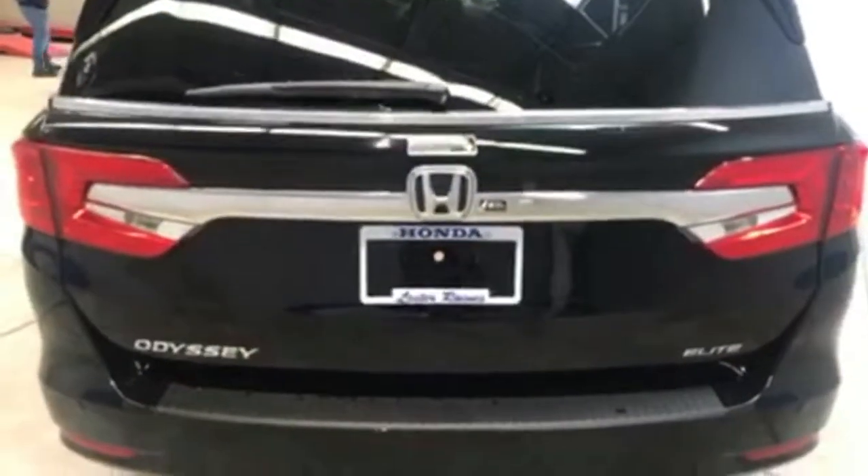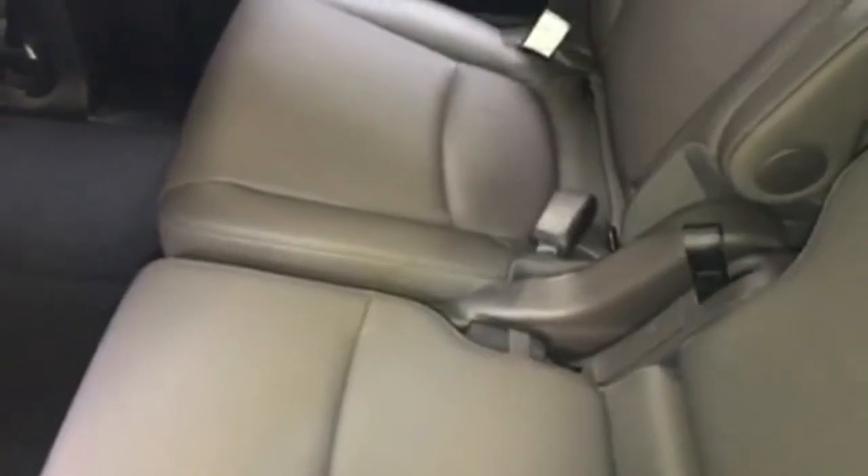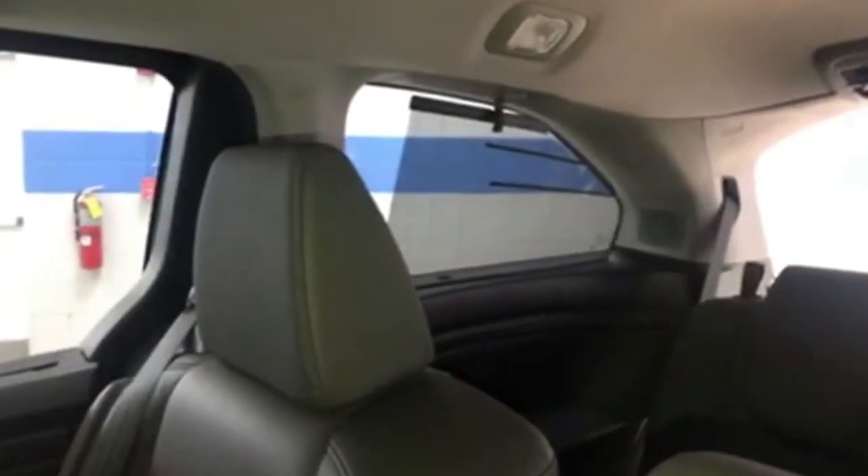Let's take a look on the inside. Here on the inside you have room for seven passengers. The middle row of seats will slide totally across, and you can take this middle seat totally out if you want it out. You have sun shades up on the third row, and you also have them on the second row of seats.